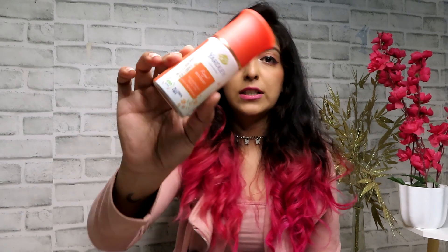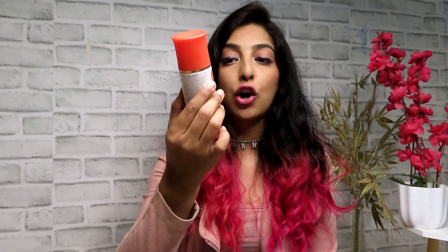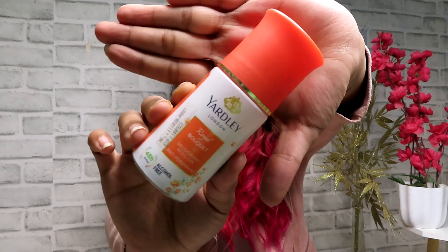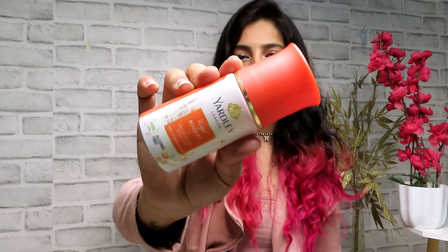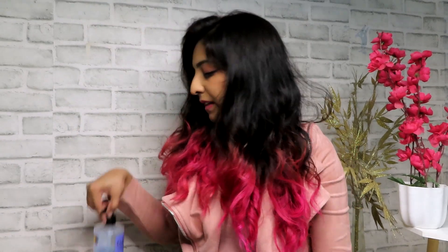Moving on to body care — the first one is the Yardley London Royal Bouquet Deodorant Roll-On. I love the fragrance; it makes you feel fresh and I use it after every shower. I used to use a Nivea one but now I've moved on to Yardley because it smells amazing. If you're looking for a new roll-on deodorant, definitely try this.